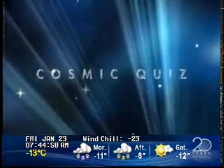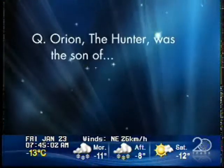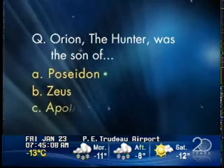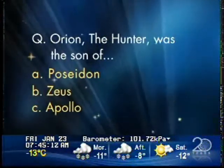Are we sticking with the Orion theme for the cosmic quiz? Yes, that's right, one last time. This week's question is: Orion the hunter was the son of who? A, Poseidon? B, Zeus? Or C, the god Apollo?